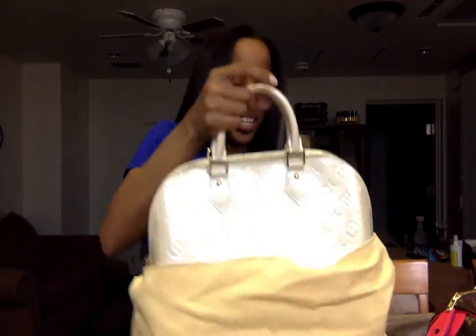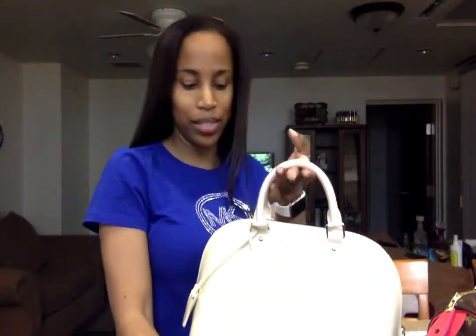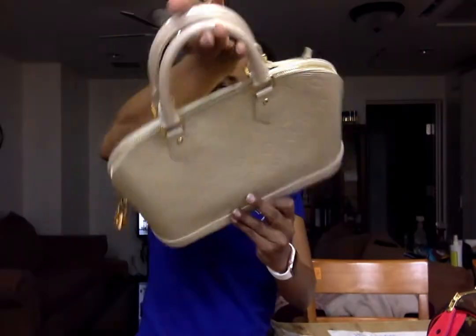The next one is an Alma. Isn't that pretty? It's Vernis and I love it — you could call it an ivory color. My favorite is the PM style; I thought I'd be a BB girl but the PM is an excellent size. Her items are pretty much brand new even though they're pre-loved. Look at this thing — it doesn't even look used at all. Isn't that so pretty? Now we can add ivory to our colors.